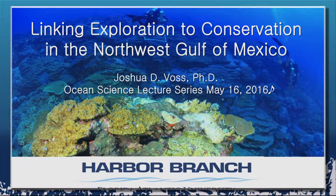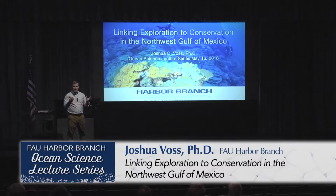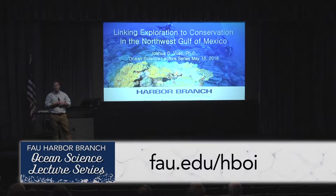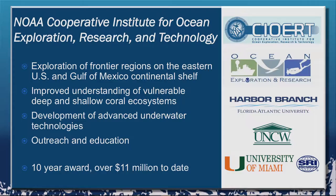Thank you all very much for coming this afternoon. It's my pleasure to speak to you about a project we've been working on for about seven years now. It is a big group effort, as many ocean science research projects are moving toward as costs become scalable and the cost of doing research at sea gets greater. This is a big part of a project called the Cooperative Institute for Ocean Exploration Research and Technology.